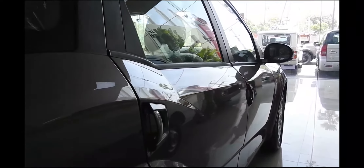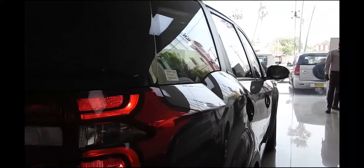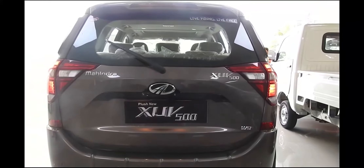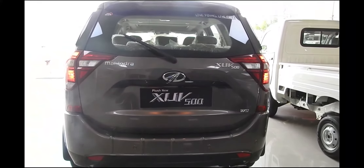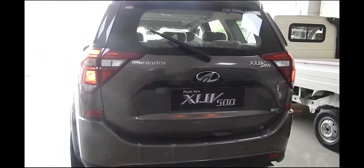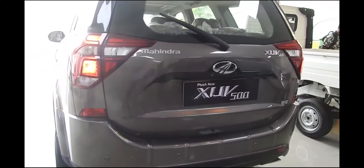The most obvious change to the XUV 500 is the new grille, which now features large openings accented with chrome tones and a chrome surround. There's also a new layout for the headlamps — the LED DRLs have migrated to the top of the headlamp unit, and the fog light surrounds have also received a minor tweak.